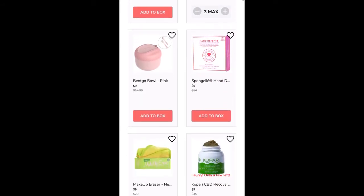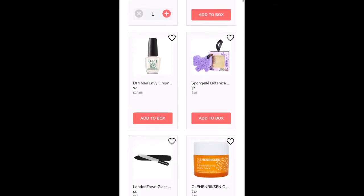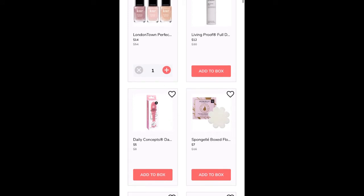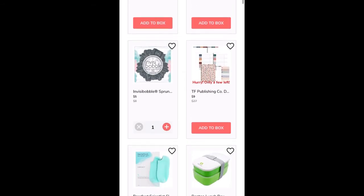I am going to just be talking as I'm scrolling, so you're aware of what I'm doing. I'm not going to be necessarily talking about the products — I am going to be more talking about the sale in and of itself.